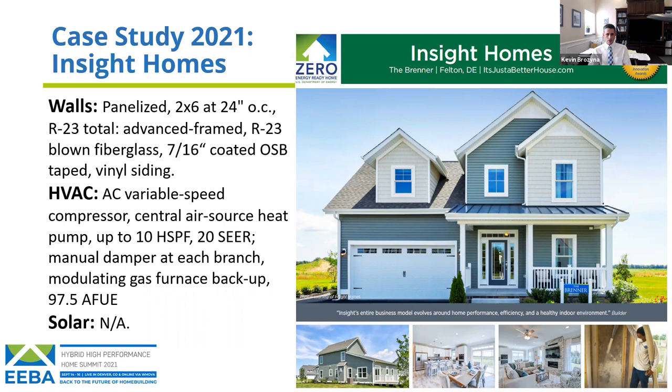Space conditioning is a variable-capacity heat pump with up to 10 HSPF and 20 SEER rating — a York unit — combined with a dual-fuel setup using a 97.5 AFUE modulating gas furnace. It's a very high-performing system for a production builder. All of these are standard in our homes; we don't option any of the performance features.